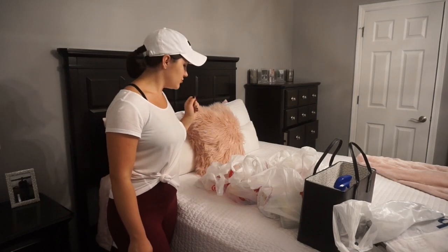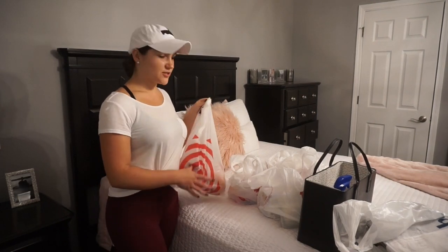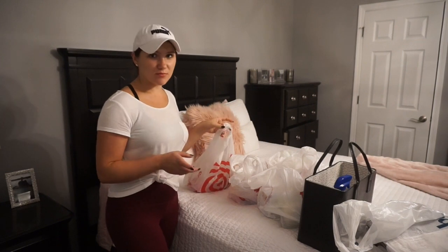Hi guys, so today I'm going to do a haul of what I got at Target, TJ Maxx, and Marshall.